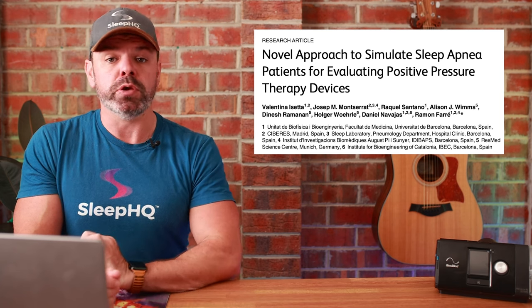Today's video focuses on ResMed-funded researchers from the University of Barcelona. These guys developed a novel way to bench test various automatic CPAP machines with a computer-driven model that can replicate any breathing pattern.